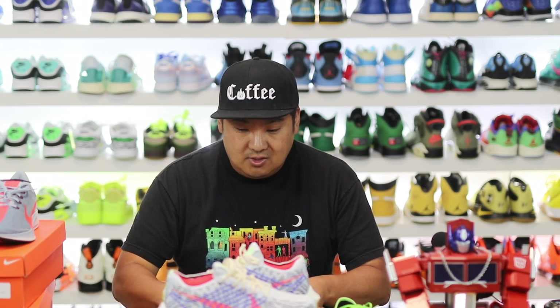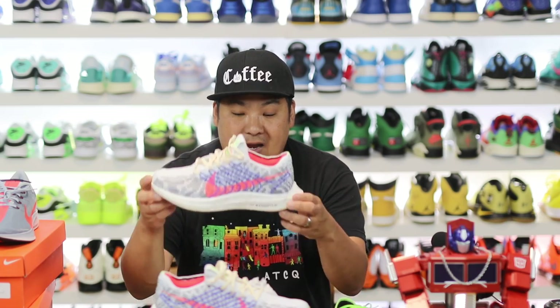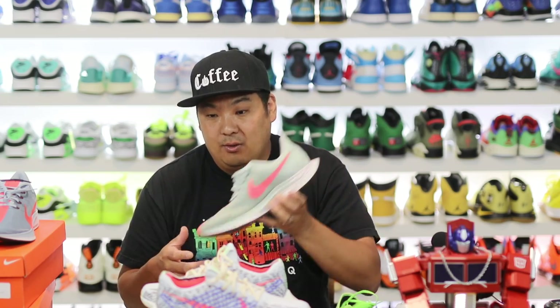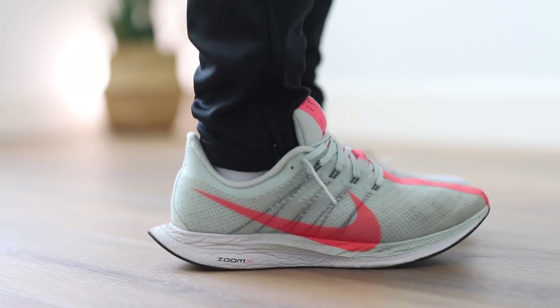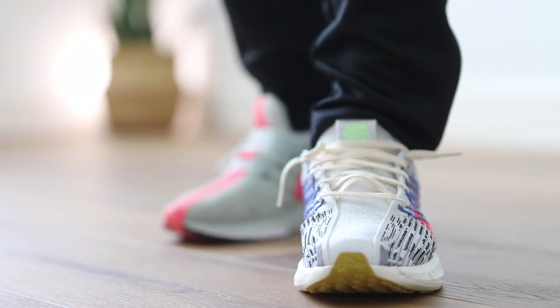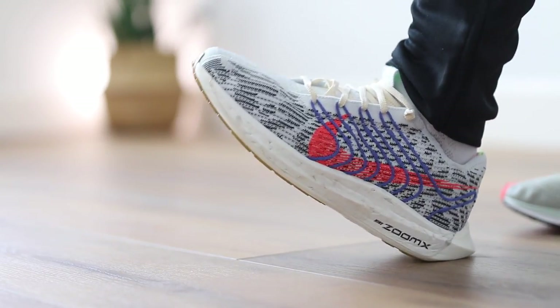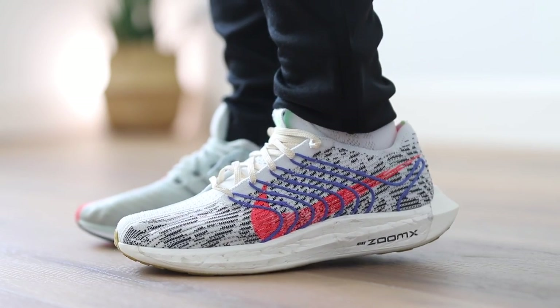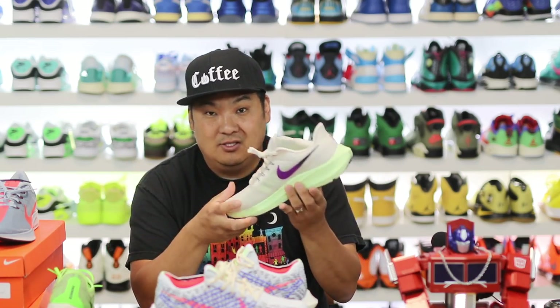Let me weigh this and see where it comes in. It's 8.8 ounces, which is pretty light — but the previous version is 7.8 ounces, and the first one is 8.3. That makes this the heaviest of the Pegasus Turbos. The next version is actually the heaviest of all of them, which is kind of sad because the lightness was one of the things I really liked about the line. They shaved weight on version 2 from version 1, then added it back for version 3. For reference, the Pegasus 39 is 9.6 ounces.